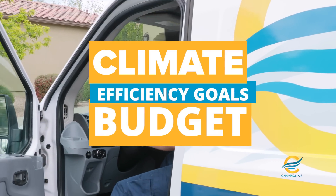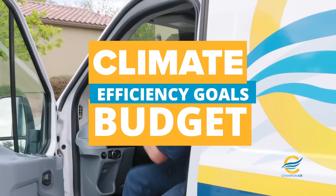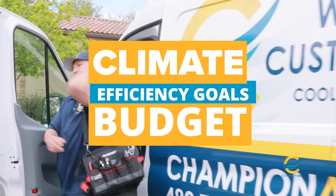Ultimately, the choice between a heat pump and an air conditioner depends on your climate, energy efficiency goals, and budget.